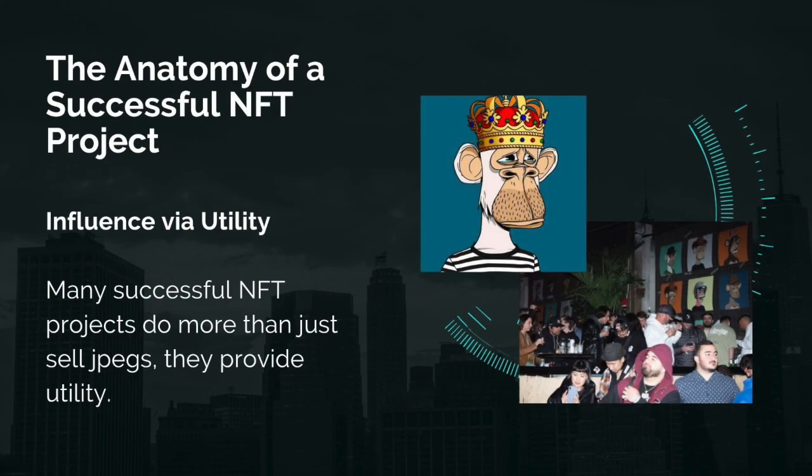We often see the question: does this NFT do anything? Usually this is being asked by a collector hoping they'll get some extra benefit from buying. This isn't essential — a lot of NFT collectors buy because they simply love the art, want the profile pic, or just believe in the project. However, the appeal that having utility provides and how this drives more interest cannot be ignored.